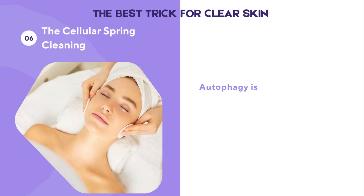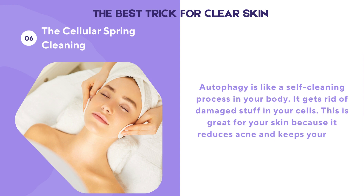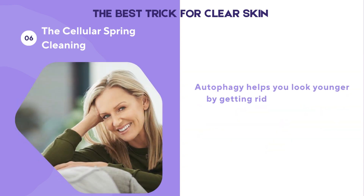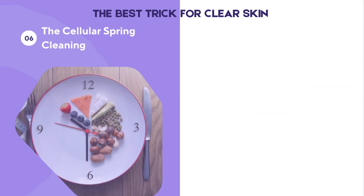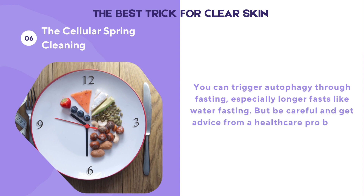Autophagy is like a self-cleaning process in your body — it gets rid of damaged stuff in your cells. This is great for your skin because it reduces acne and keeps your skin clear. Autophagy also helps you look younger by removing old cellular material and keeping your cells young. You can trigger autophagy through fasting, especially longer fasts like water fasting, but be careful and get advice from a healthcare professional before trying extended fasts.